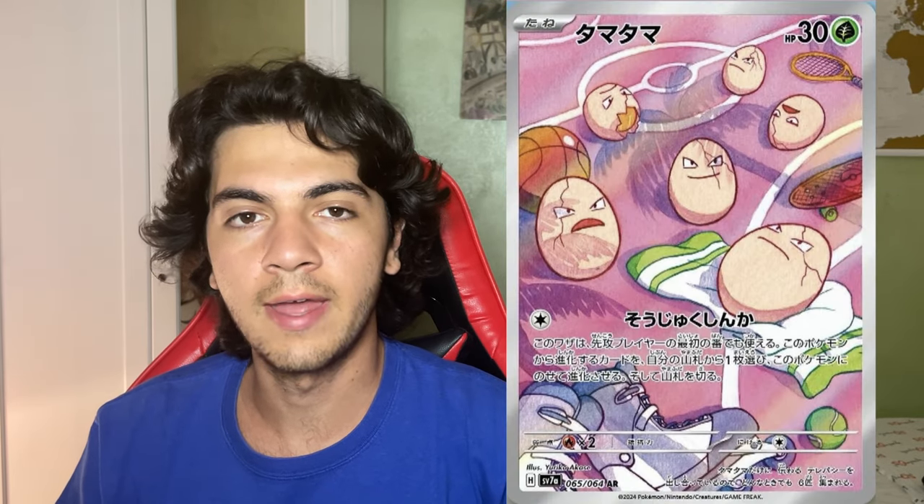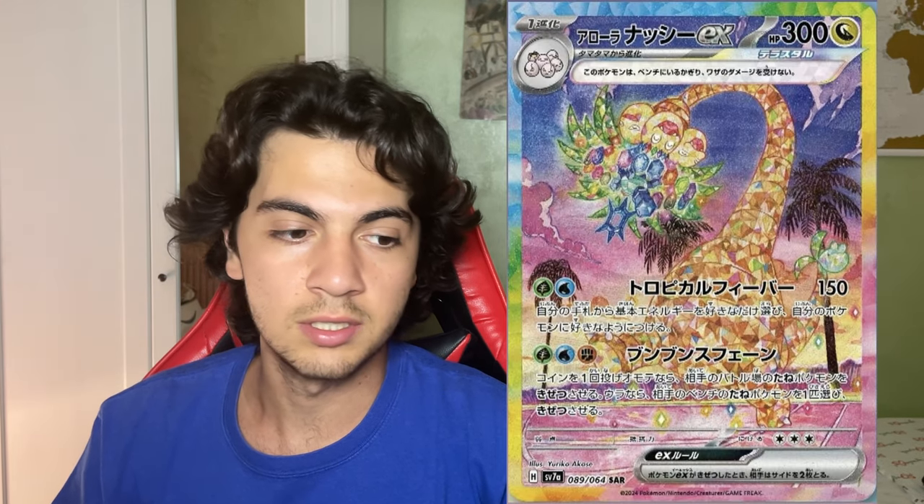Now another pair of cards we know will be in the set — these are the Exeggutor Art Rare and the Exeggutor EX Special Art Rare, which seems to be in its Alolan version with what will be rainbow borders, just like what we are expected to see in Stellar Crown.